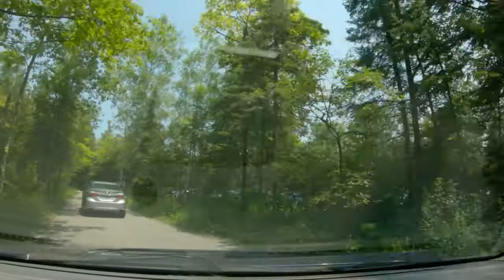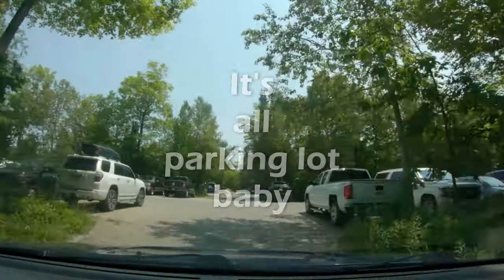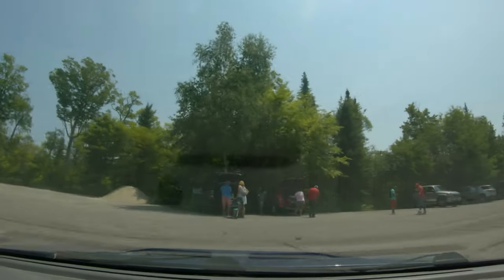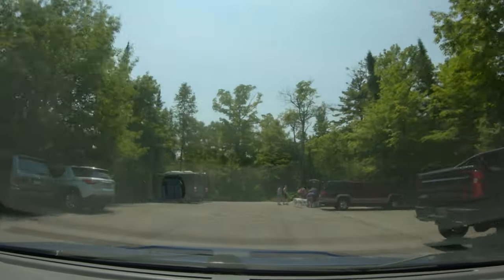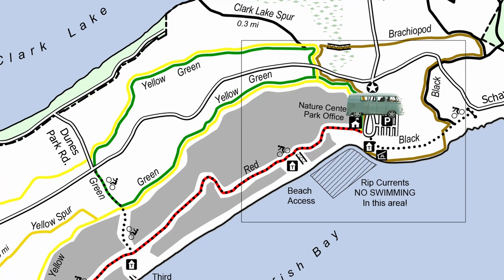Once past the gate, your drive is almost over because it's all parking lot. I tend to park more towards the back — less people, less activity, less chance of a ding in your car side. Don't walk back to the beach on the pavement; you'll clog things up for the other drivers.